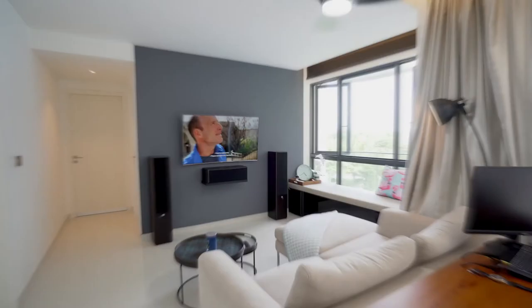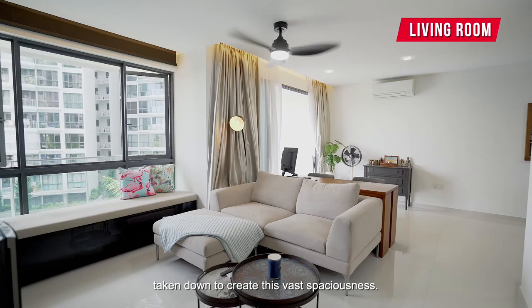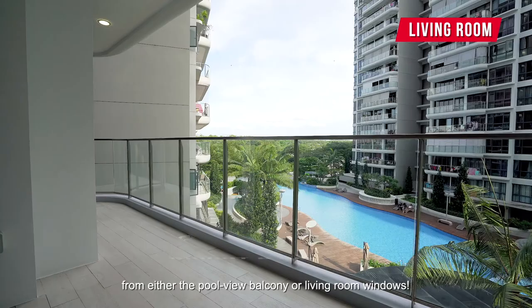As part of a thorough renovation, this 1163 square feet home has been completely reconfigured to give a more spacious and luxurious feel. The main hall has been expanded with the first bedroom taken down to create this vast spaciousness. Natural light and breeze can flood in unobstructed from either the pool view balcony or living room windows.